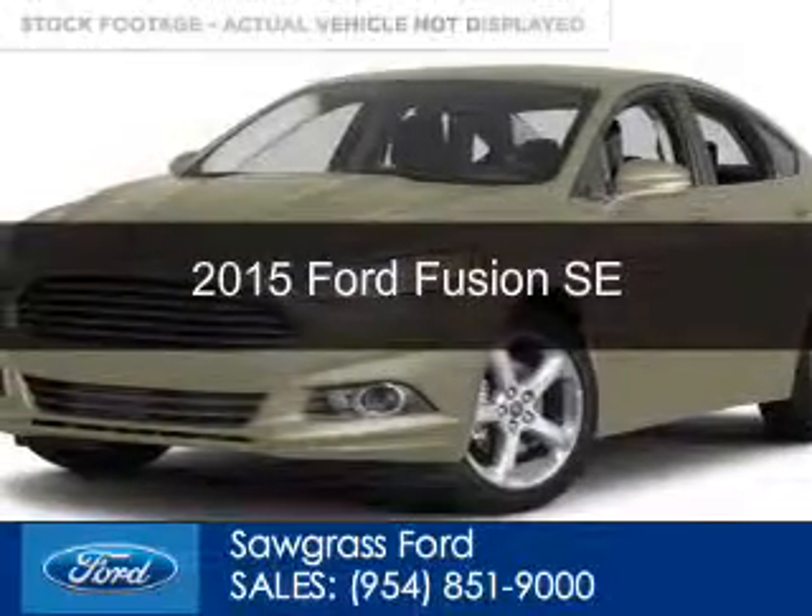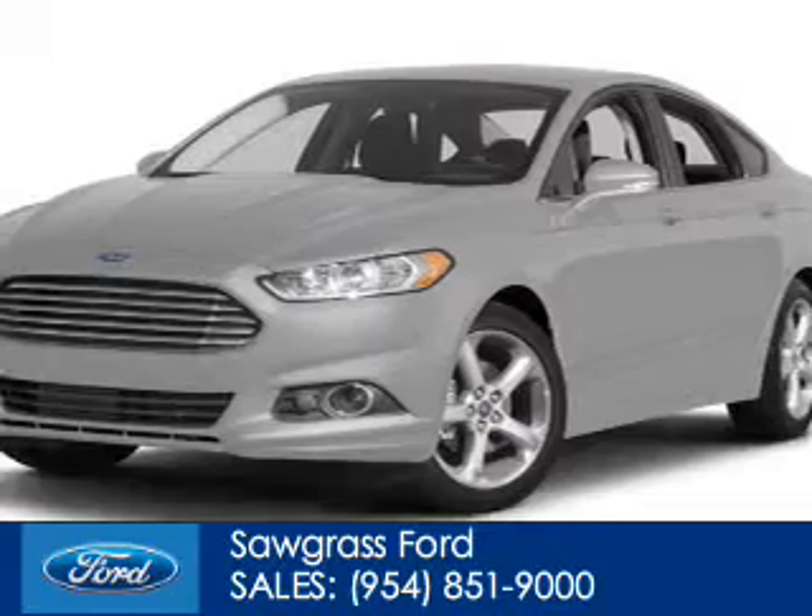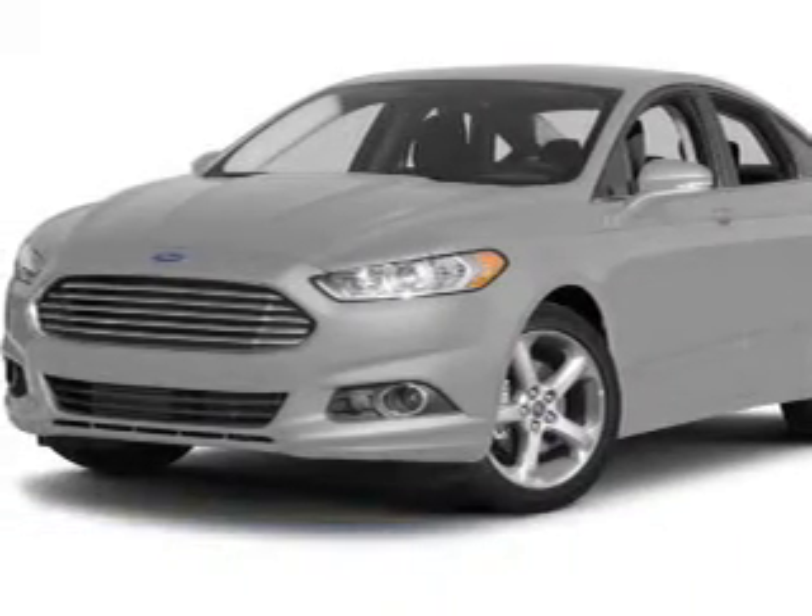This could be the vehicle you're looking for, powered by front-wheel drive, a 2-liter, 4-cylinder engine, and a 6-speed automatic transmission.